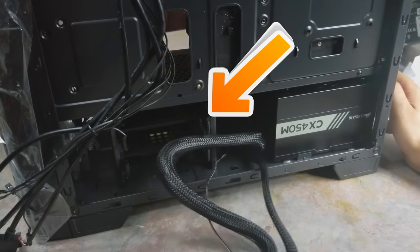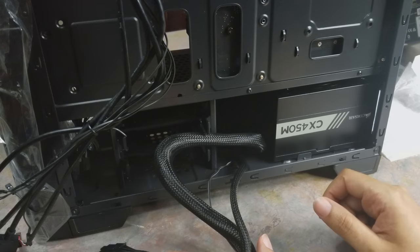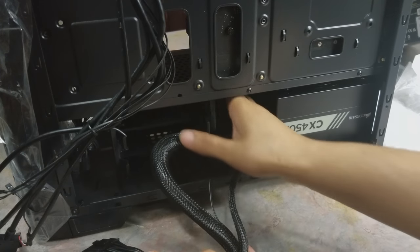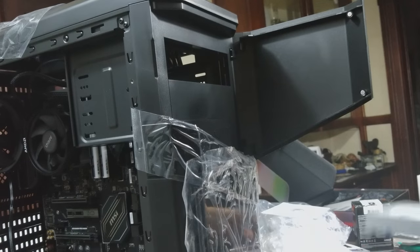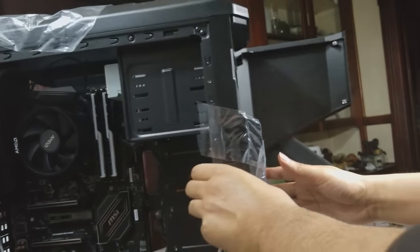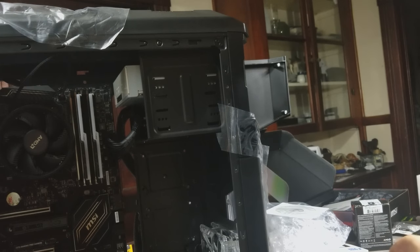Another gripe with the case: it has hard drive slots at the bottom that support both 2.5-inch and 3.5-inch drives — SSDs and HDDs. I didn't know those were there when I bought it, so it really ate up a lot of the room I had for the PSU wires and made things very cramped. I included a disc drive because this is for someone who still uses them — otherwise I probably wouldn't have picked this case.